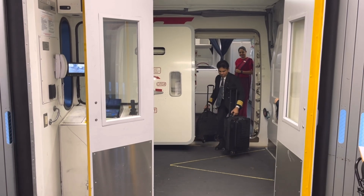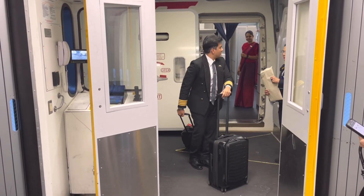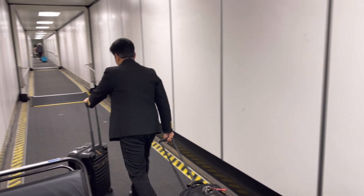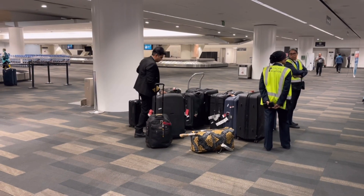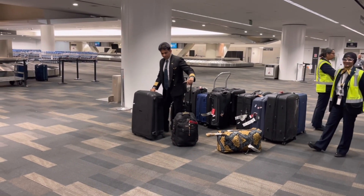After a smooth takeoff, the next 17 hours and 12 minutes are spent cruising across oceans and continents. We rotate rest breaks, check systems, and monitor weather. On ultra long haul flights, jets burn about 8 tons of fuel per hour. Still, modern jets are 50% more efficient than those in the 1970s.